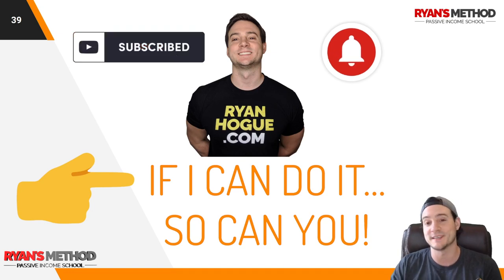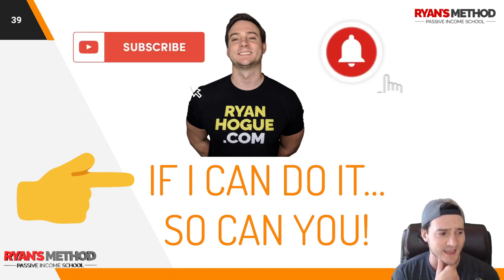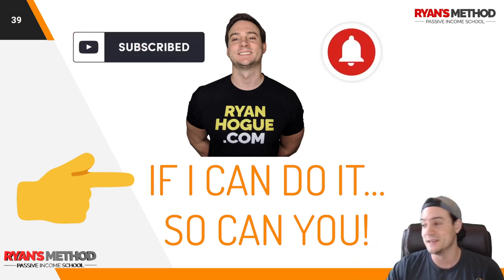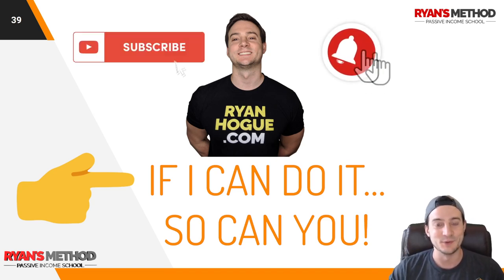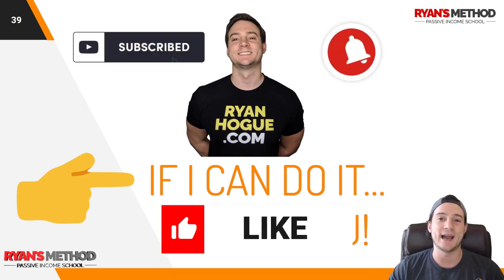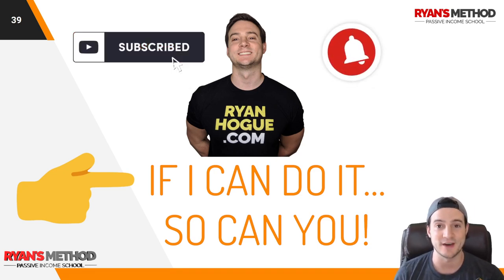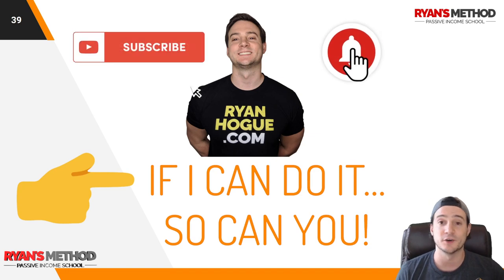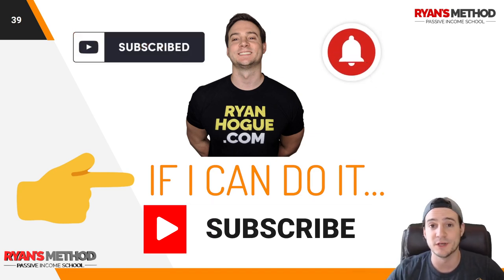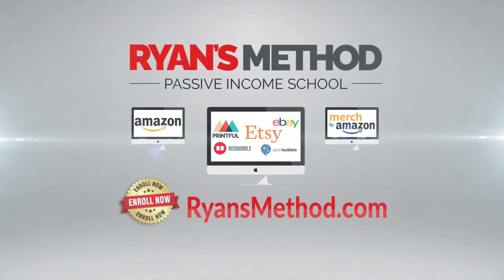That's it for this week's top five niches of the week. I'm excited to see what next week brings once we get past Halloween — it falls on Saturday so we'll have to get creative. I might need to use the RedBubble trends tool again next week. If you want to see how I'm getting my girlfriend's Amazon Merch account out of the lower tiers, we're completely transparent on her channel — link in the description. Thanks for watching, enjoy the rest of your weekend. Passive income school is open — enroll at RyansMethod.com.